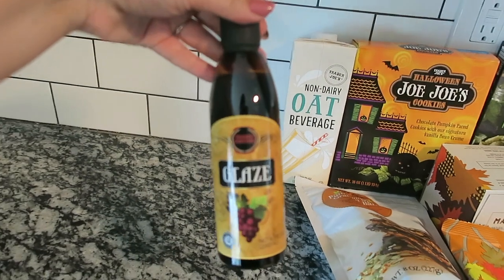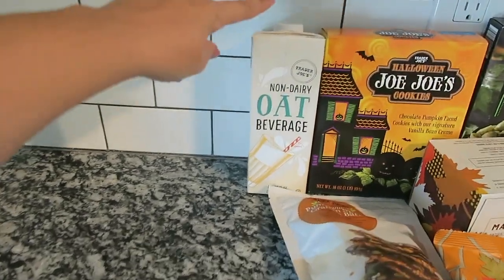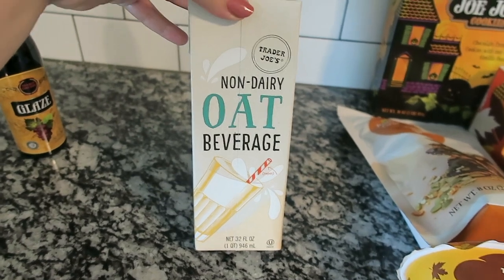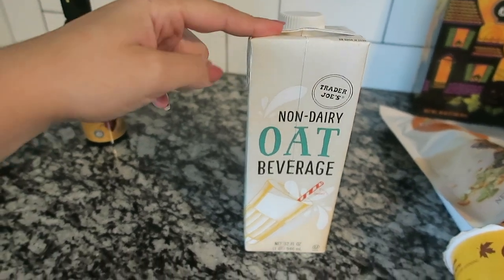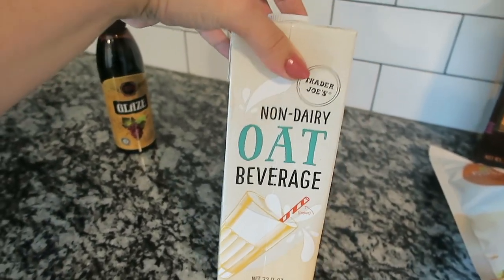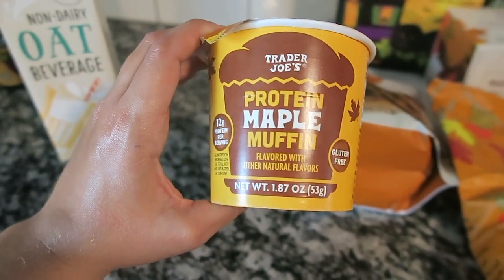Moving over to non-refrigerated seasonal items: I got this balsamic glaze that's going on top of my brussels sprouts today. I also grabbed David the non-dairy oat beverage — the kind that doesn't need refrigeration, so we can keep it in stock. They have it in maple flavor and pumpkin flavor, which are both awesome in coffee. We basically don't drink any milk here, so the oat beverage is where it's at.